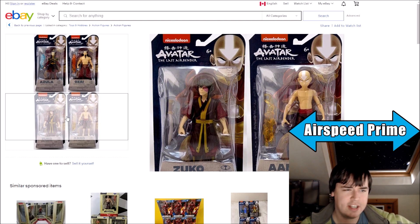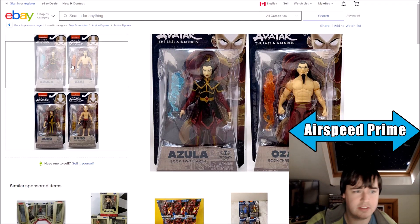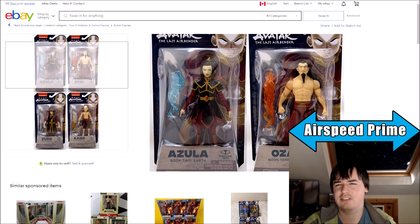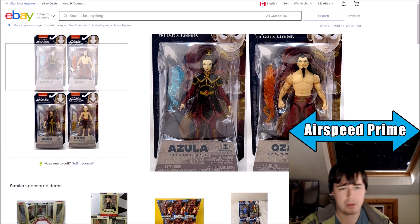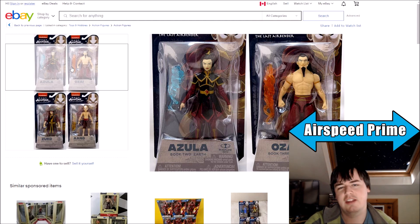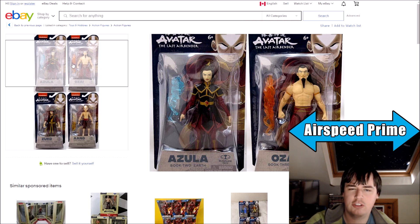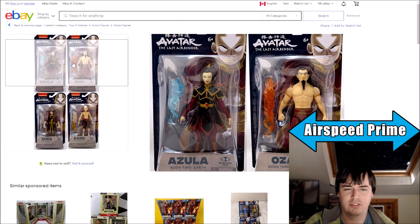An interesting lineup in that we have two new characters, which is good. Another female character in Azula — that is nice to see, definitely. The Azula from the Diamond Select line isn't really that great, so this actually looks like a pretty decent Azula. The Ozai here looks relatively good. The grin on his face is maybe a little much, but I think you needed to go somewhat in that direction to get the overall best figure.